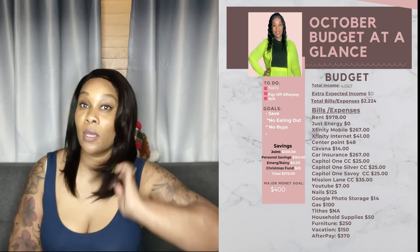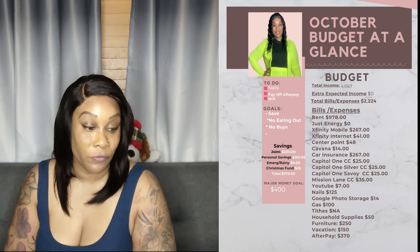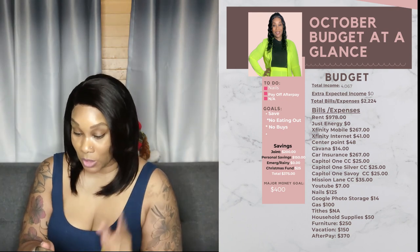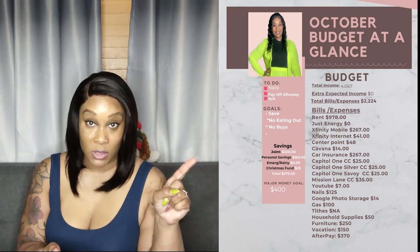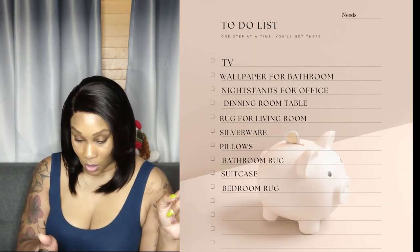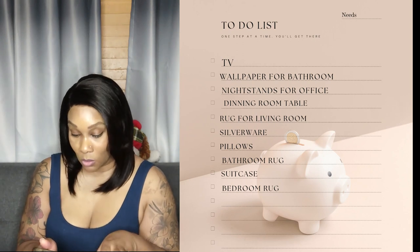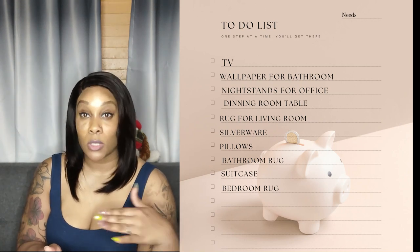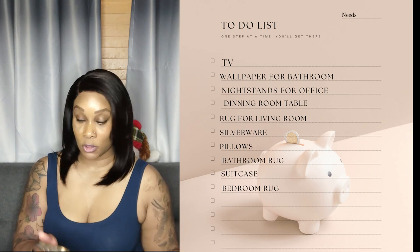My husband was letting me know he made it to his co-worker's going-away event. But yes — that is what our November budget is going to look like. I also have some things I want to accomplish before the year ends. To-do list: we need a TV for the living room because our other one blew out, wallpaper for the downstairs bathroom — I just need three more rows — and nightstands for the office.